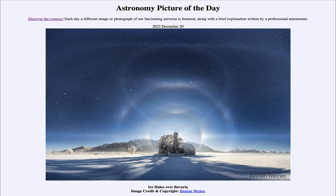That was our picture of the day for December 20th of 2023, titled Ice Halos over Bavaria. We'll be back again tomorrow for the next picture. Until then, have a great day everyone, and I will see you in class.